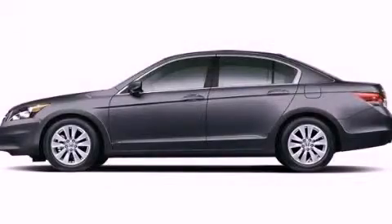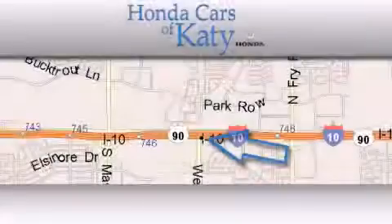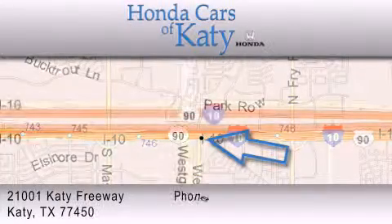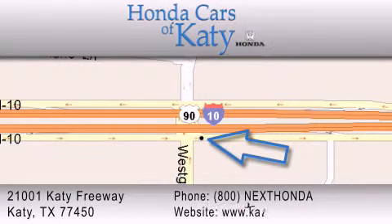This automobile won't last long at this price — call and arrange a test drive now. Honda Cars of Katy is located at 2101 Katy Freeway in Katy. Our goal is to exceed all of your expectations to ensure that you'll return for future visits.